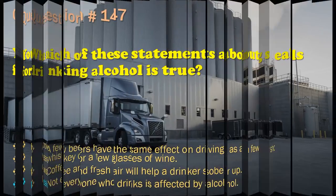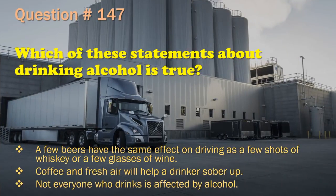Question 147: Which of these statements about drinking alcohol is true? A few beers have the same effect on driving as a few shots of whiskey or a few glasses of wine. / Coffee and fresh air will help a drinker sober up. / Not everyone who drinks is affected by alcohol. The correct answer is: A few beers have the same effect on driving as a few shots of whiskey or a few glasses of wine.